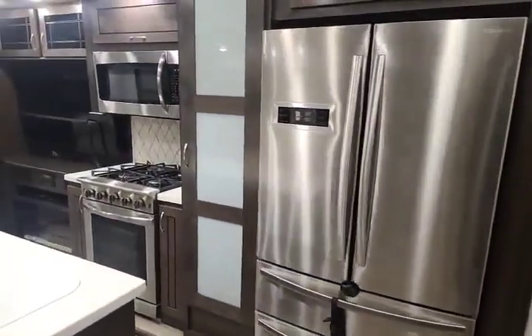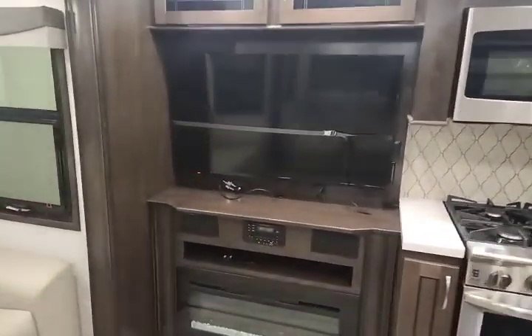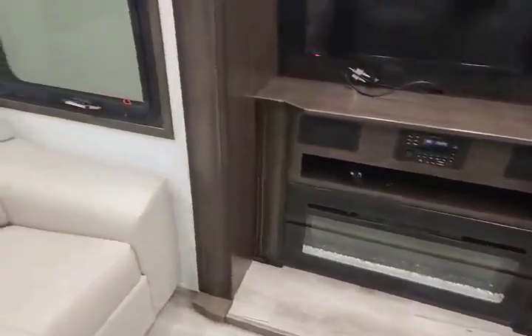Heading inside: residential fridge, four-burner stove oven, stainless steel microwave, big screen TV, and of course the fireplace underneath.